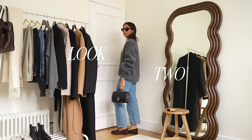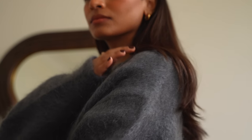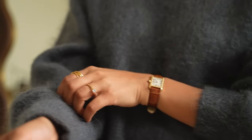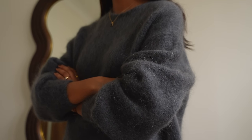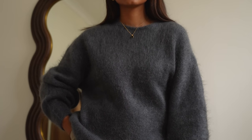I really like pairing it with just some relaxed jeans or some nice black trousers. I find that the cut and the silhouette is really great because it's just the perfect balance of super casual and effortless. It's also going to be a great layering piece and I find that it's going to just elevate a very simple outfit.